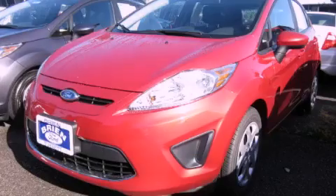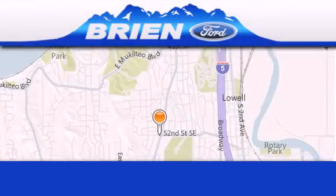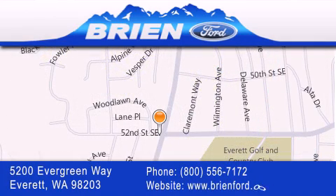Stop by today and test drive this vehicle for yourself. Bryan Ford is located at 5200 Evergreen Way in Everett. Our goal is to exceed all of your expectations to ensure that you'll return for future visits.